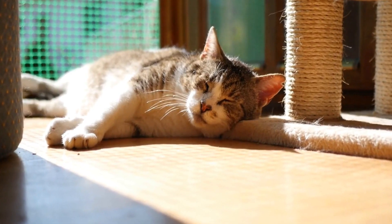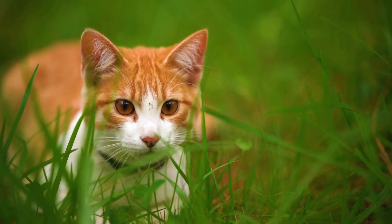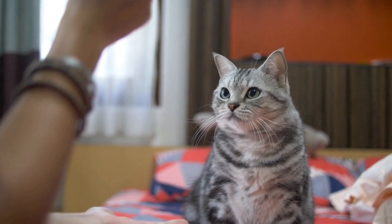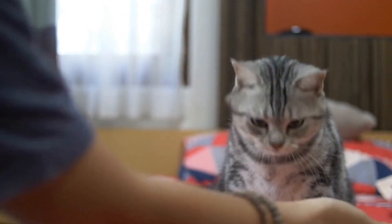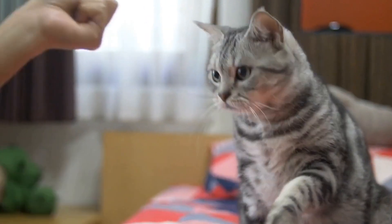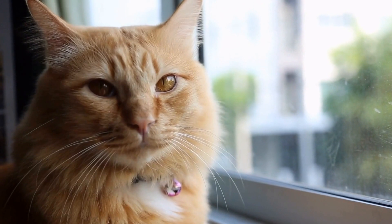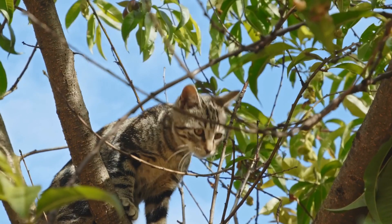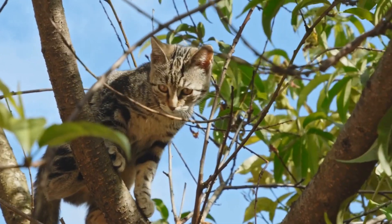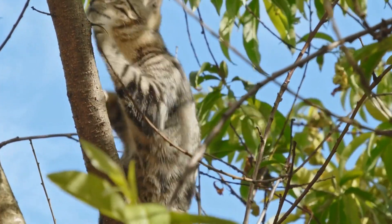Redirect behavior. Redirecting your cat's behavior is another effective strategy. When you catch them attempting to open a cabinet door, gently steer their attention towards an appropriate activity or toy. Engage them in play or offer a treat to divert their focus away from the cabinets. Positive reinforcement for desirable behaviors can help reinforce the notion that there are more rewarding alternatives available.